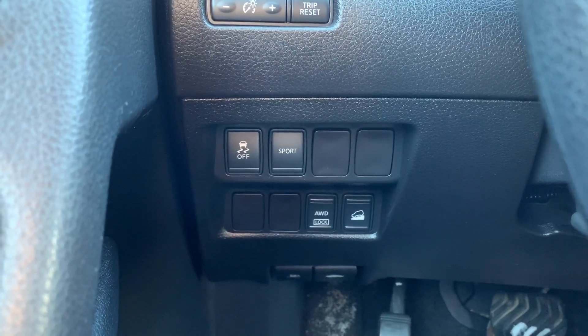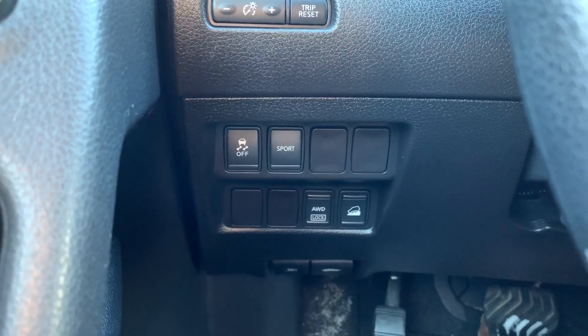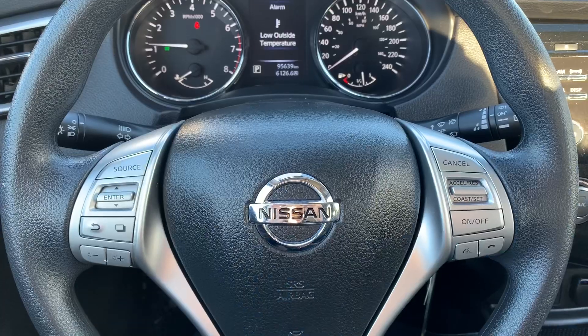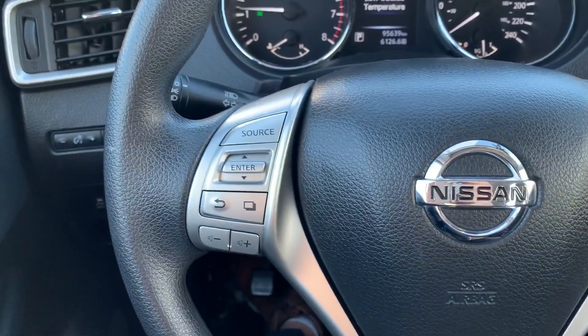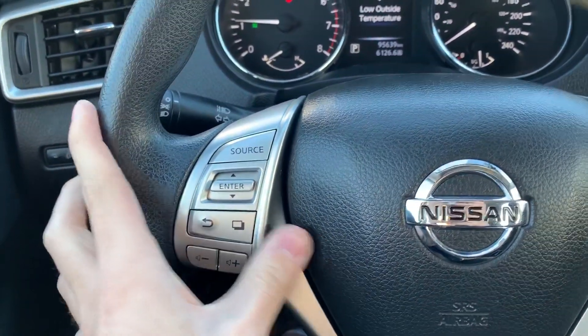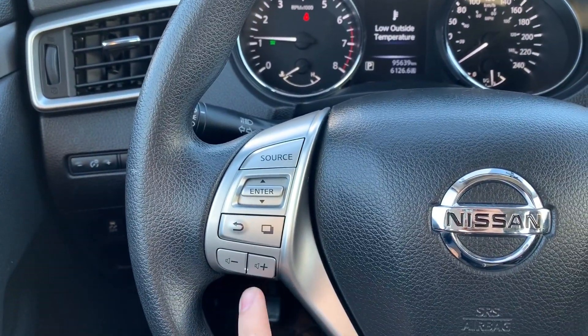Down to the left of the steering wheel you can see that you do have your traction control, sport mode, your all-wheel drive lock, and your hill park assist. On your steering wheel here you can see that you do have your cruise control, hands-free calling, as well as your controls for your heads-up display up front, and your volume controls for your radio.